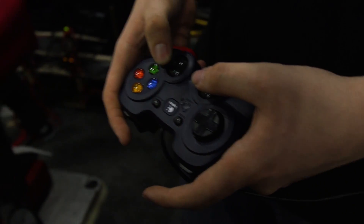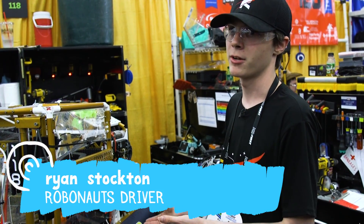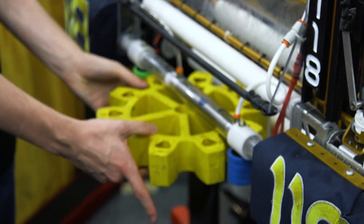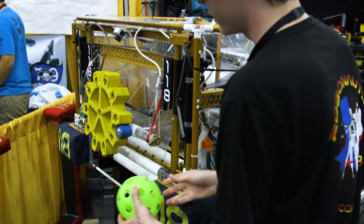We have Logitech controllers, very similar to Xbox controllers. It has a six-wheel drive train and goes 17 feet per second. This is our gear intake — pneumatic cylinders fire this wall down, a gear comes in with this roller, these pinchers close, it comes up, and then we can place it. These three white rollers are the ball intake.